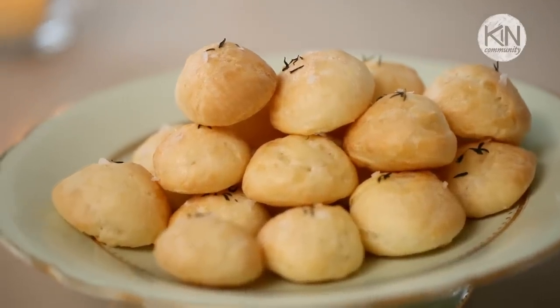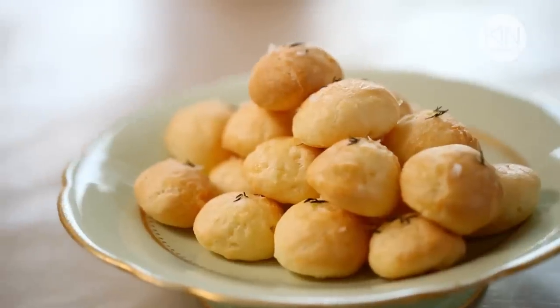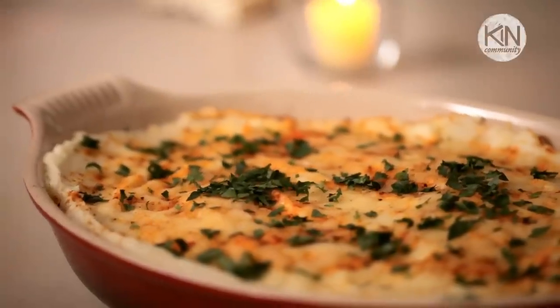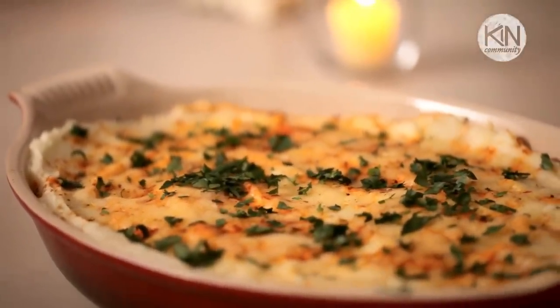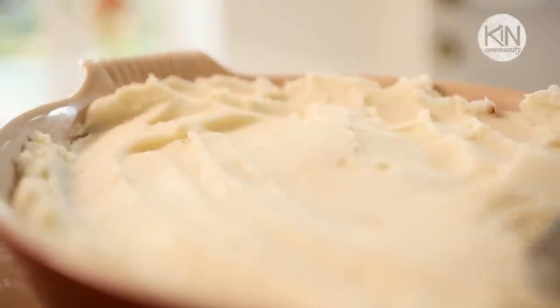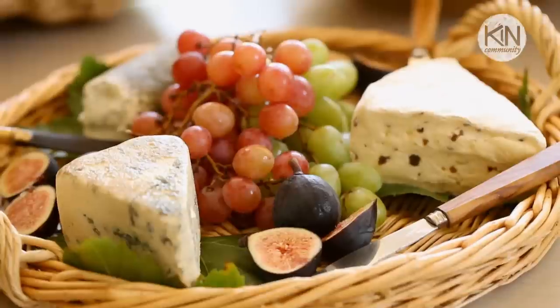We're gonna kick things off with some piping hot gougères, a type of French cheese puff that is both elegant and delicious. I'll show you how to make two classic French cocktails, a Kir and a Kir Royale. For our main course, it's Hachi Parmentier, a comforting French casserole made with seasoned ground beef and topped with fluffy mashed potatoes. Then I'll show you how to serve a traditional French cheese course with all the trimmings.